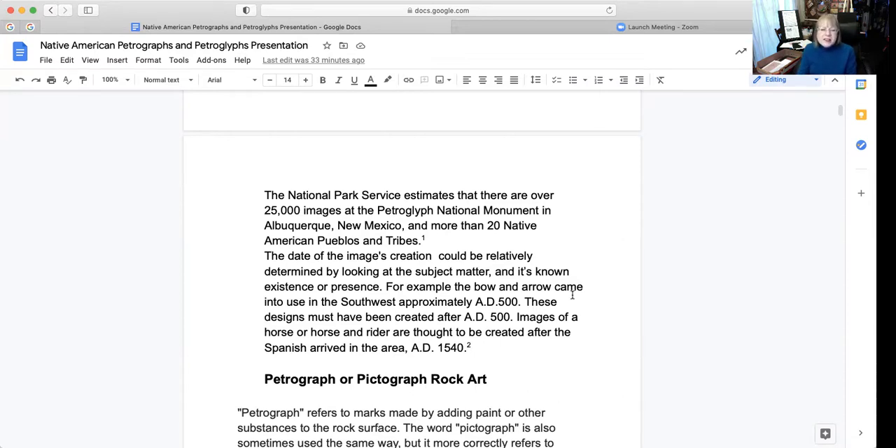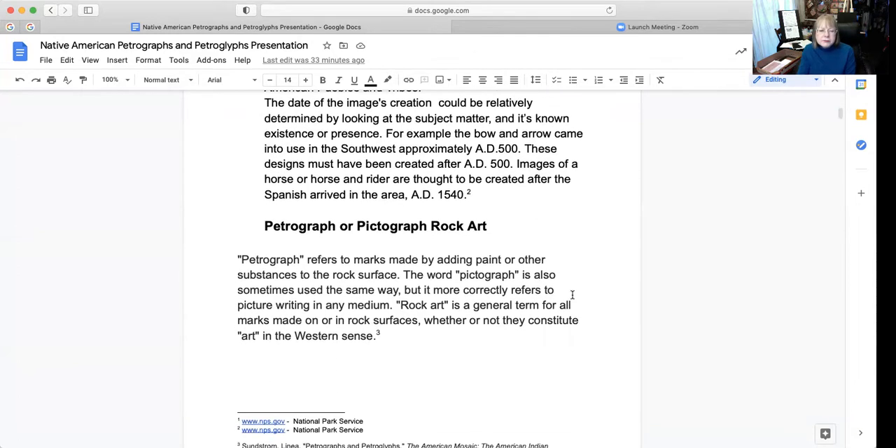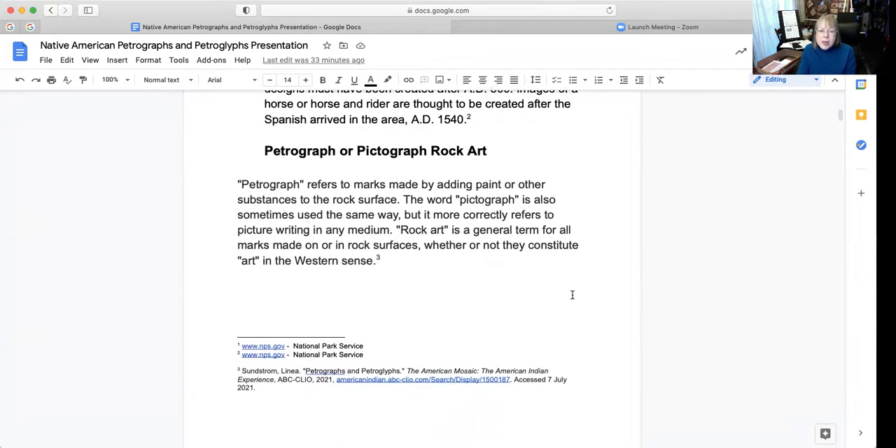I'm also going to cover what they call petrograph rock art. The petrograph refers to the marks made by adding paint or other substances to the rock surface. The word pictograph is also sometimes used the same way, but is more correctly referred to as picture writing in any medium. Rock art is a general term for all marks made on rock surfaces, whether or not they constitute art in the western sense.